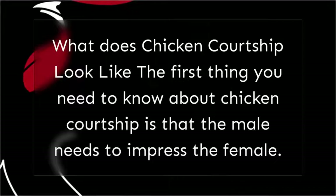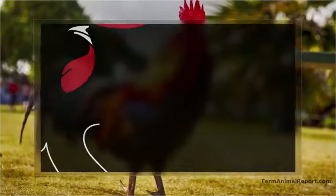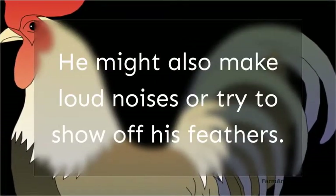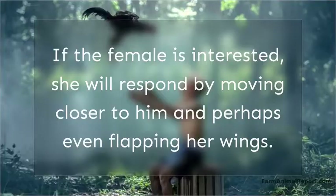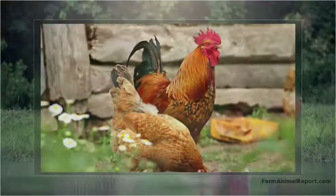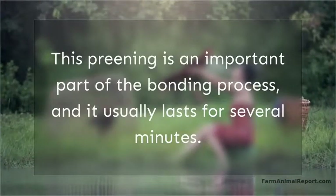What does chicken courtship look like? The first thing you need to know about chicken courtship is that the male needs to impress the female. He will start by strutting around her, making himself look as big and strong as possible. He might also make loud noises or try to show off his feathers. If the female is interested, she will respond by moving closer to him and perhaps even flapping her wings. The two will then move closer together until they are touching, at which point they will start preening each other.